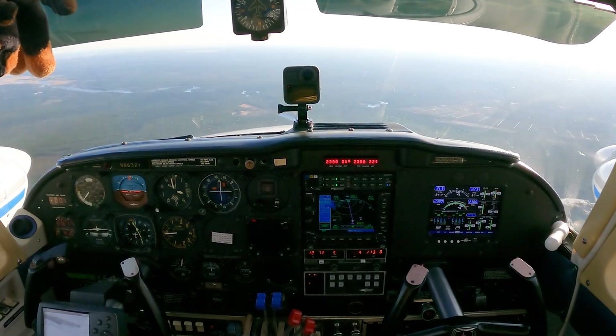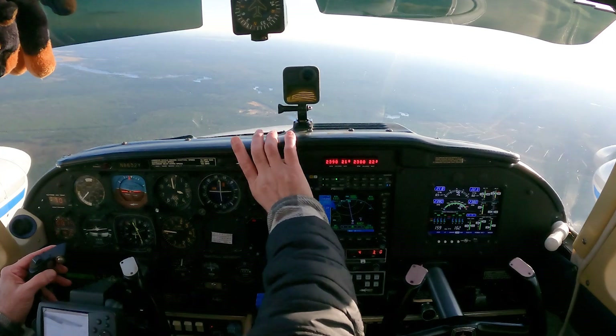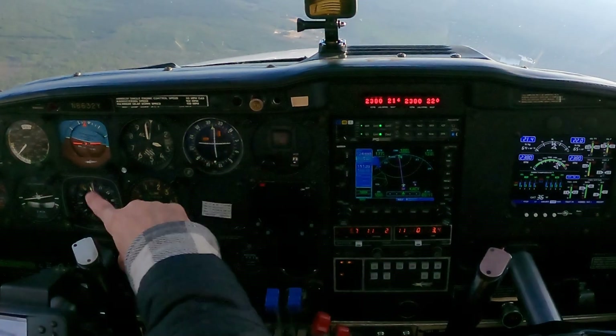September 32 Yankee, maintain VFR, fly heading 150, vector for the ILS. 150 vector, 32 Yankee. Okay, disengage that — I'm on heading, so I'm flying to heading mode.